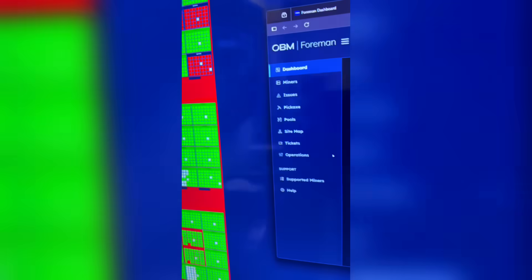You can see open slots. The little red spots are where there's a miner that has a problem, but look at all the green — all the green means money. Mining Bitcoin, baby.